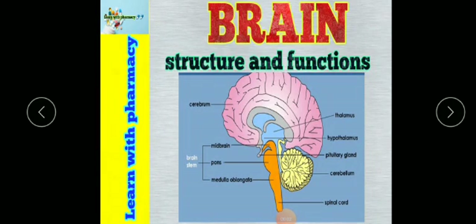Hello friends, I am Vishal Prajapati. You are welcome to our channel Learn with Pharmacy. Today I discuss about an important topic: the brain.